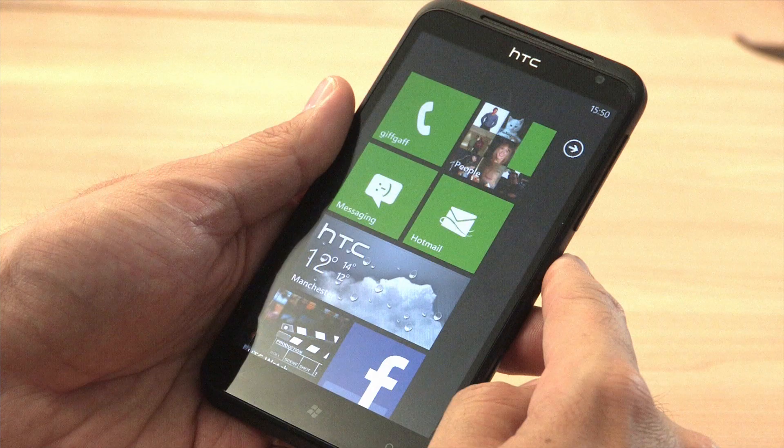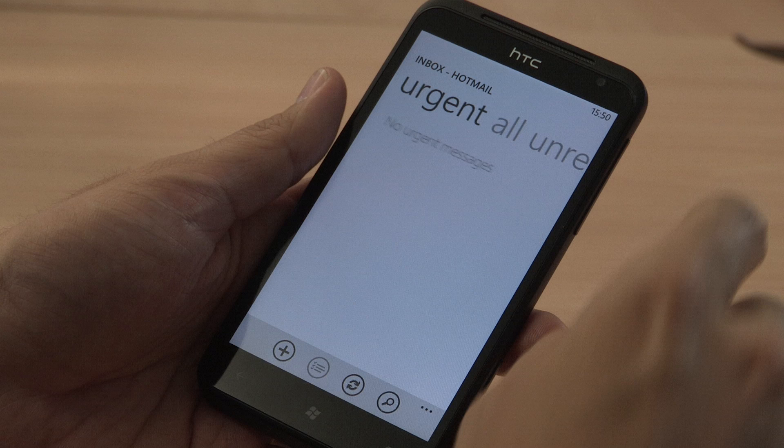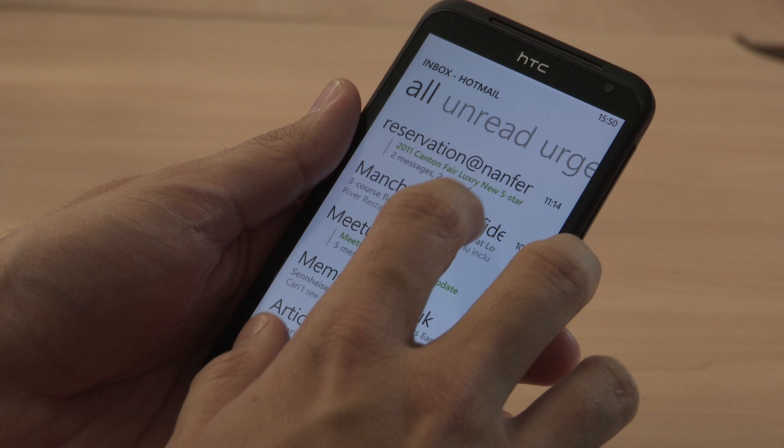Next up is Outlook, which is the phone's email client. It works very well at bringing in your various online accounts and as you can see the user interface is very minimalistic, maybe a little too minimalistic for some.